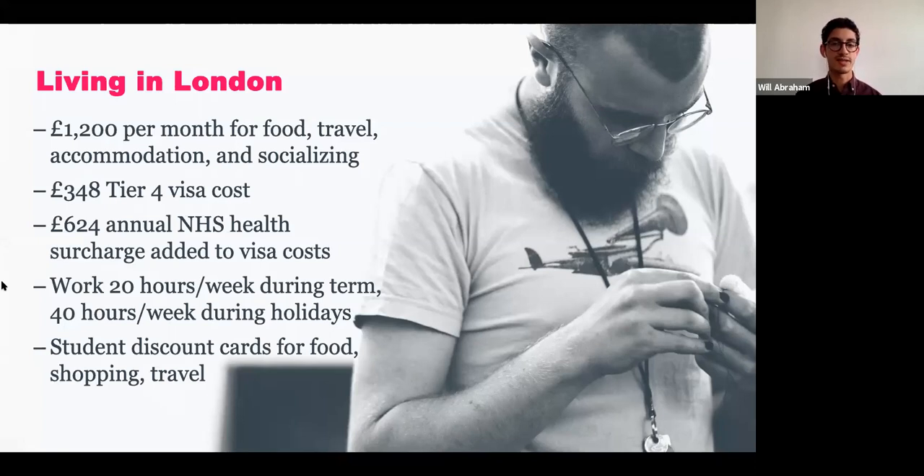One way students offset costs is to work. The UK allows international students to hold jobs while studying — up to 20 hours a week part-time during academic terms, or full-time at 40 hours a week during breaks and summer. Once you arrive on campus, we'll also point you to ways you'll save money. In the UK, students receive discounts for grocery shopping, clothes shopping, and travel, including discounts on trains across the country and on the London transit system.